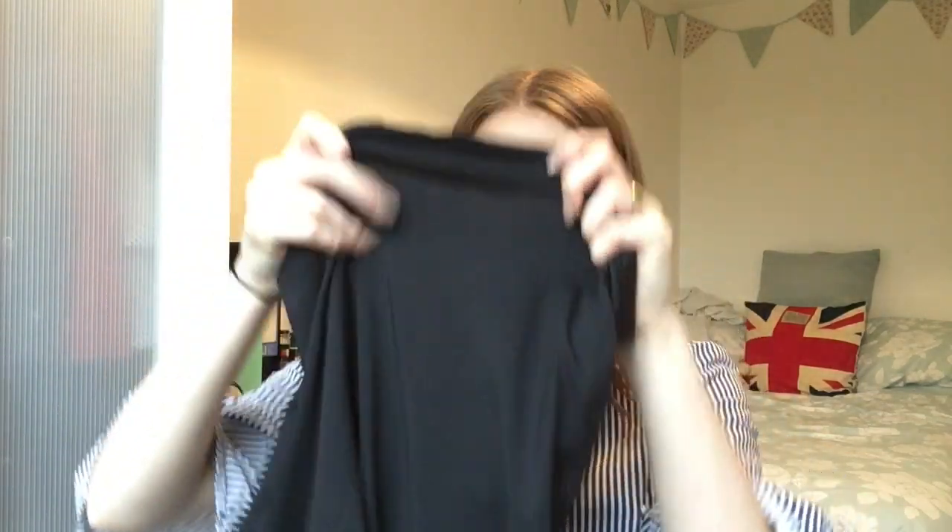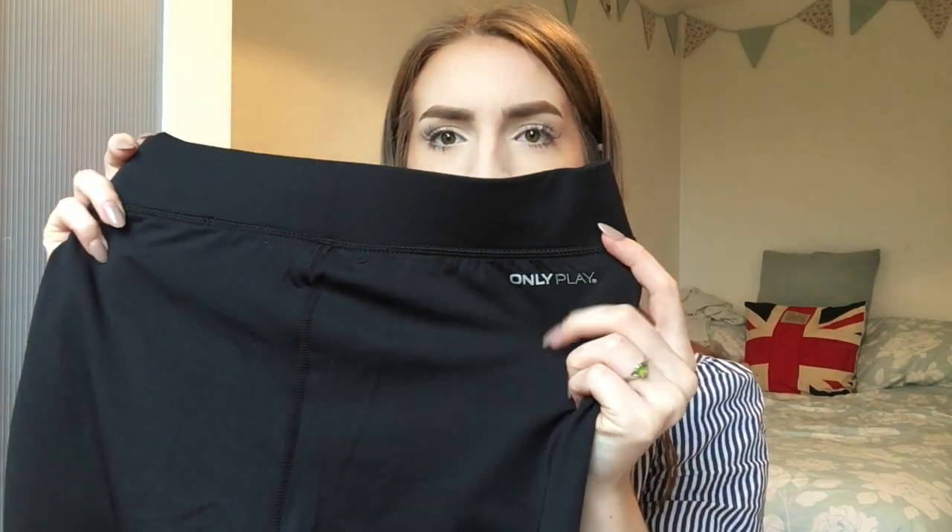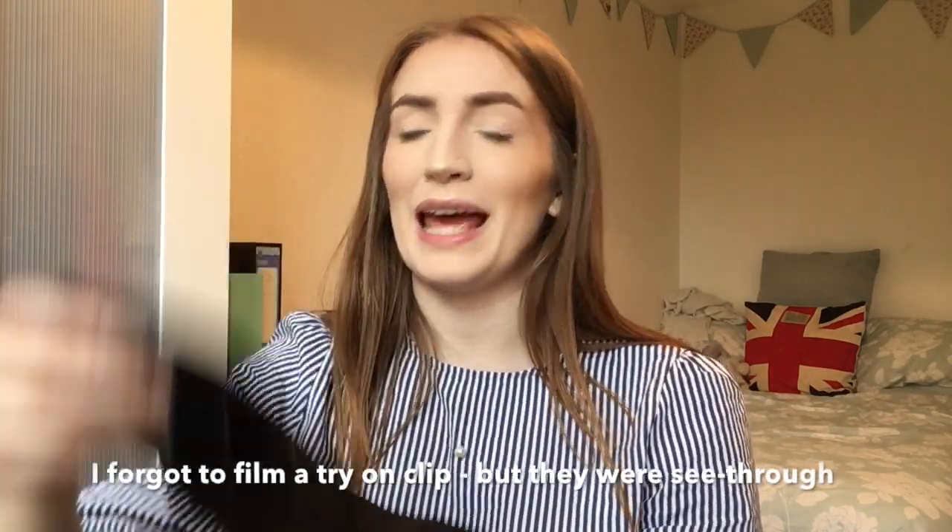I'm on the fence with these. It says they're breathable and quick-dry. Maybe a little bit see-through — you can't tell on camera. They've got sheer panels all the way down and the OnlyPlay logo on the left knee and on the back. I feel like they're slightly see-through when you hold them up to the light, and I don't want my bum on show when I'm wearing sports leggings because that defeats the object.